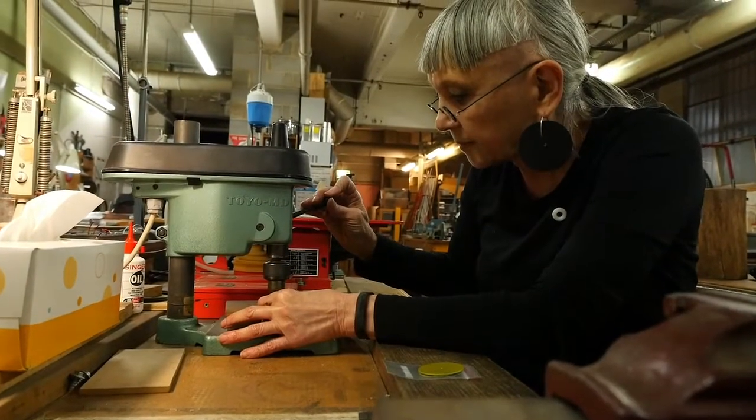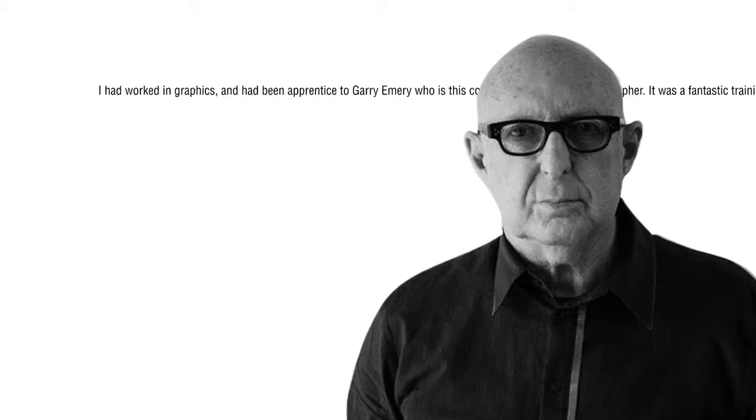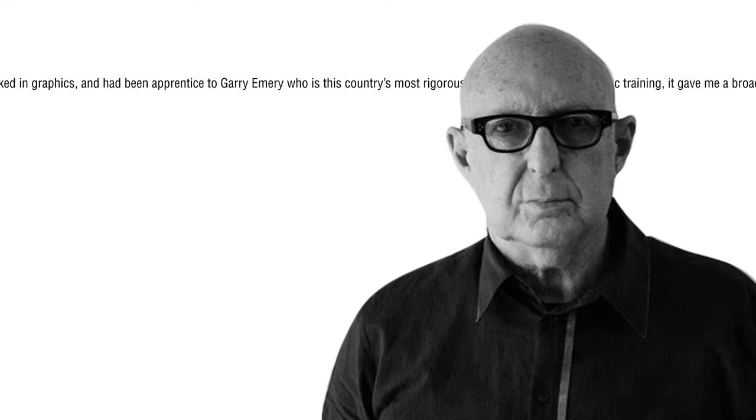Before I did gold and silversmithing, I had worked in graphics and had been an apprentice to Gary Emery, who is this country's most rigorous typographer. It was a fantastic training. It gave me a broad cross-sectional understanding of design and art, and it evolved into this passion of how you can bring them all together.